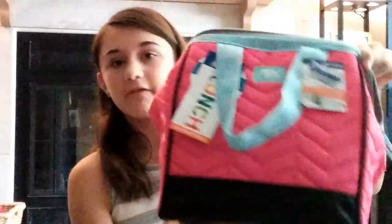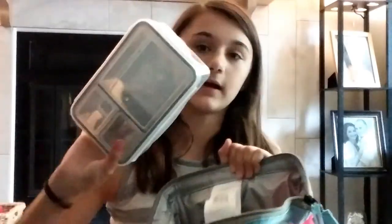Next up I have my string bag, and this is to carry around with me from class to class. Next up I have a calculator — it is a scientific calculator. Next I have my lunch box, and inside it already has an ice pack and storage for stuff to put my lunches in. Next up I want to be showing you my water bottle, and it is a nice water bottle and I really like it.